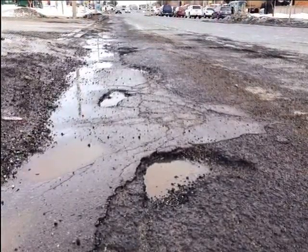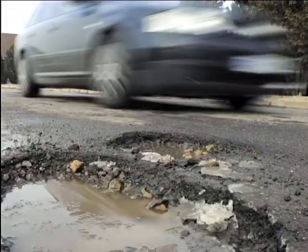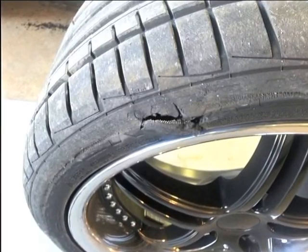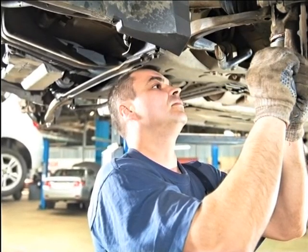From urban roadworks to lesser-traveled rural roads, potholes and broken road surfaces are a part of life for South African drivers. And shredded tires or damaged suspension is a sad reality for many of us.